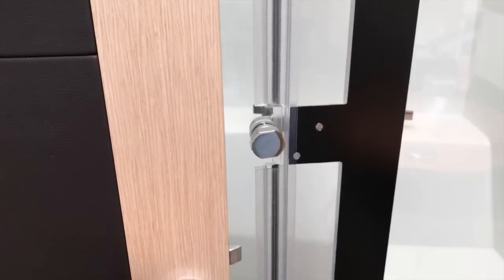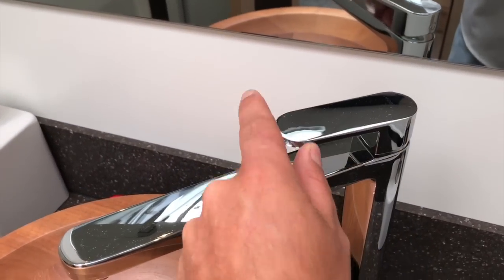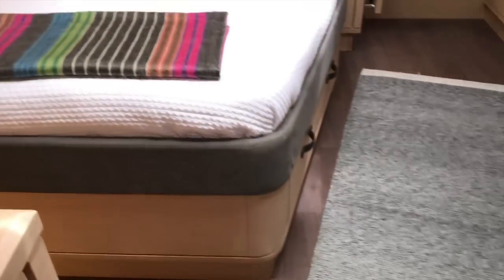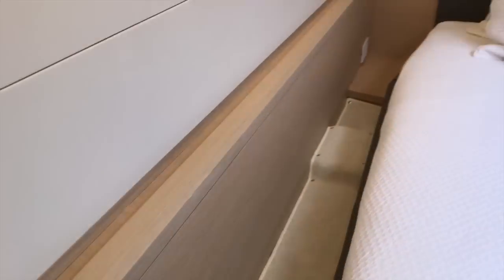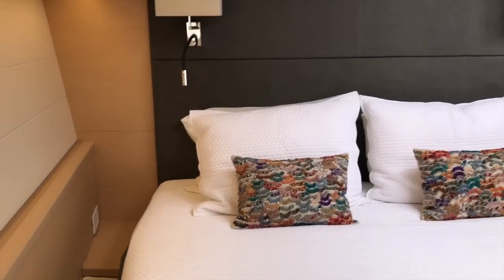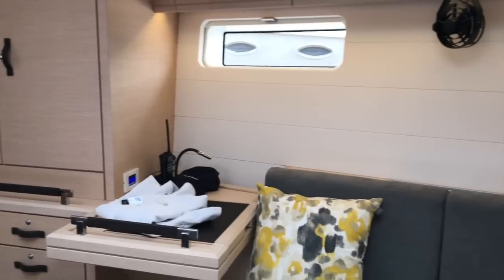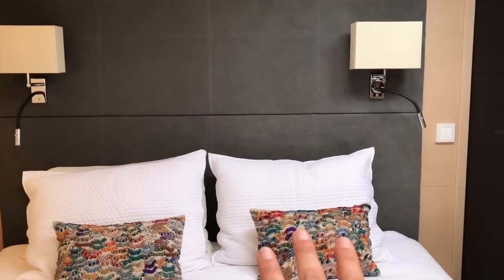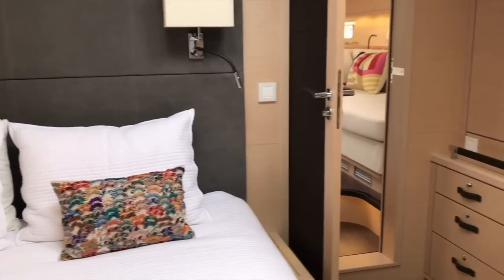Everything is trimmed out to the finest — from the hardware and fixtures, everything is just so tastefully done. Even underneath the bed there are pullout drawers. You can see the access here to the side of the berth so you can get in. This is a very, very impressive forward master stateroom, and it's very unique to have a bed where the head is actually aft and your feet go forward — truly set up like a mega yacht.